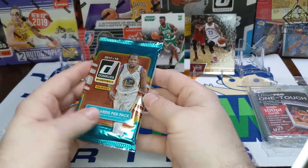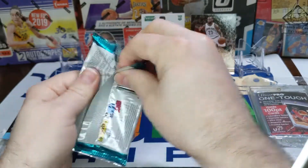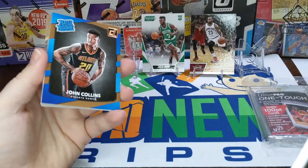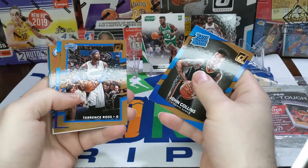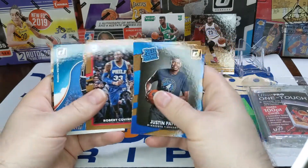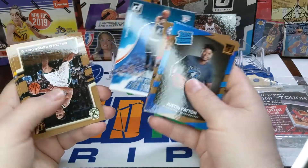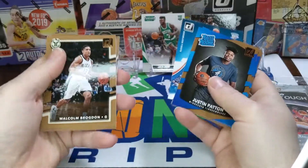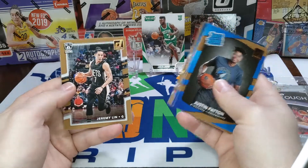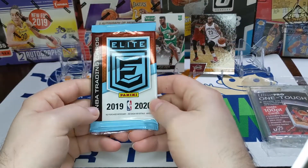We got 17-18 Donruss — once again looking for Tatum and Mitchell, maybe a hit. Zach Collins, Terrence Ross, Justin Patton — a couple rated rookies in there. All Clear for Takeoff Russell Westbrook — that's a cool-looking insert — Malcolm Brogdon, Tim Hardaway Jr., and Jeremy Lin. Nothing there.